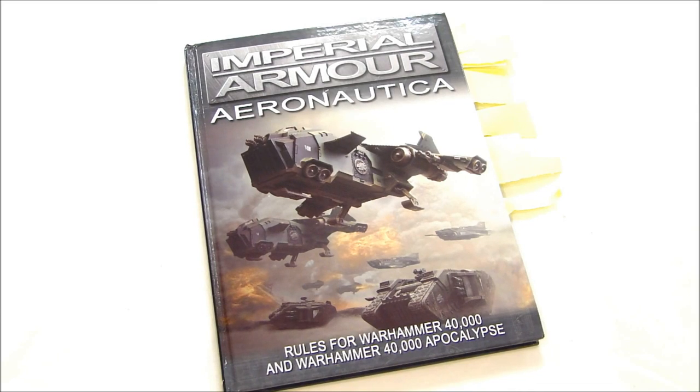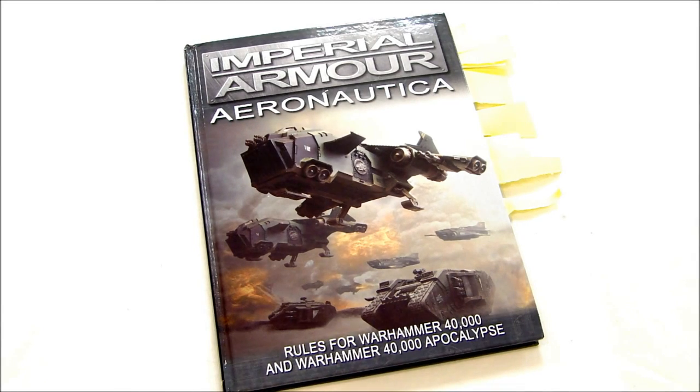Spikey Bits! Hey guys, MBG back again with a video review of the new Imperial Armor Aeronautical book. It just came out from Forge World, of course. This became available towards the end of July, and it just started getting into everybody's hands. It's a 112-page book with lots of rules for 6th edition 40K.